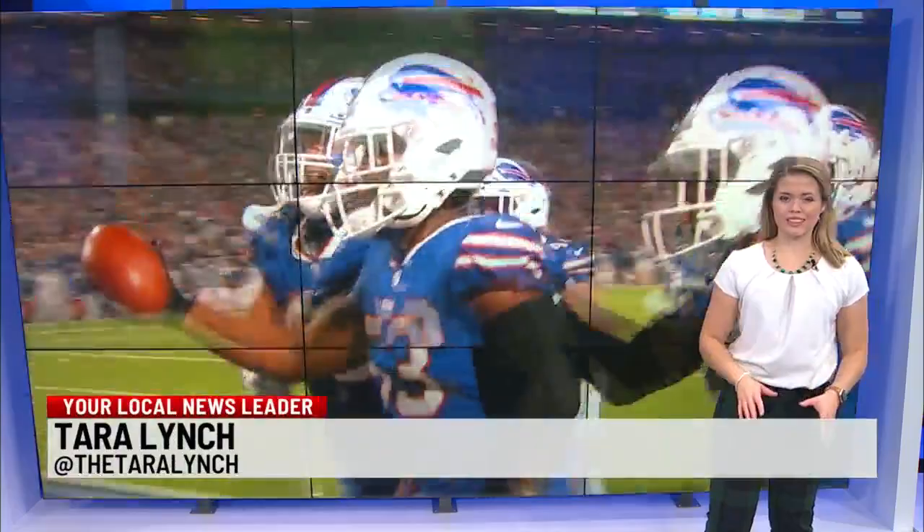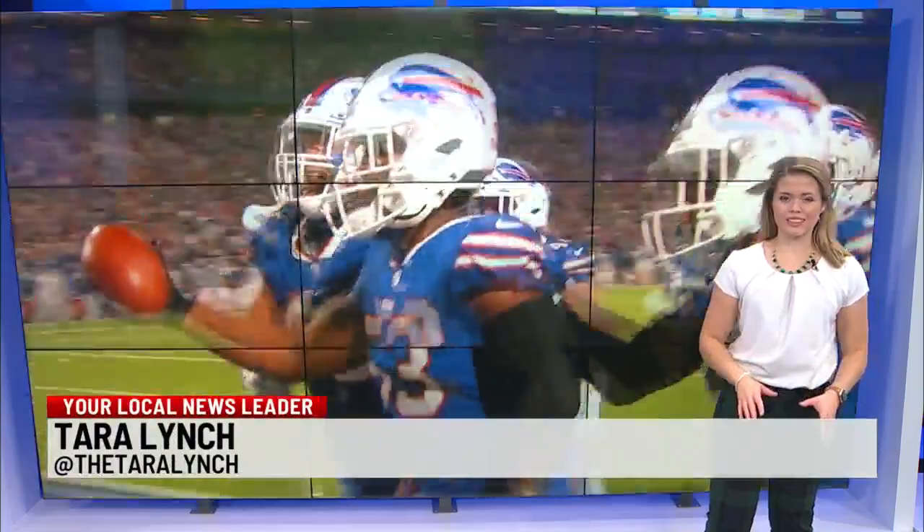Why would I want to be anyplace else than right here, right now? As for the Bills locker room design, Radicek said it will be the best home team environment in the NFL. The stadium won't open until 2026, and Radicek agrees with Bills fans — waiting is the hardest part. For now in studio, Tara Lynch, News 4.